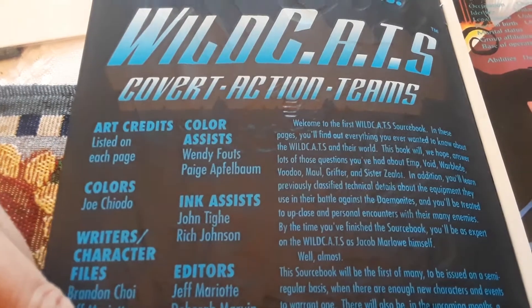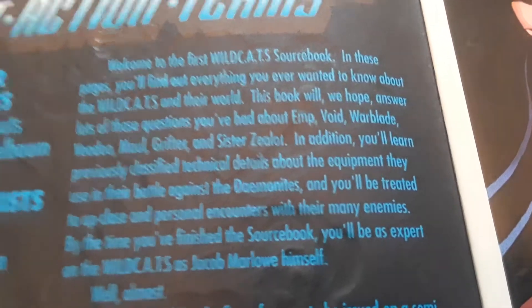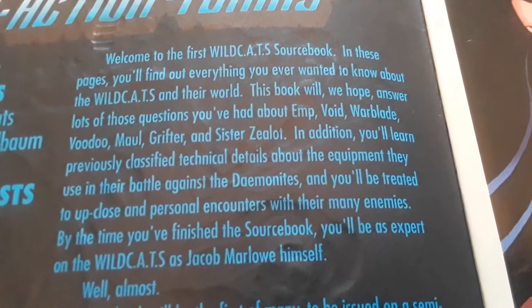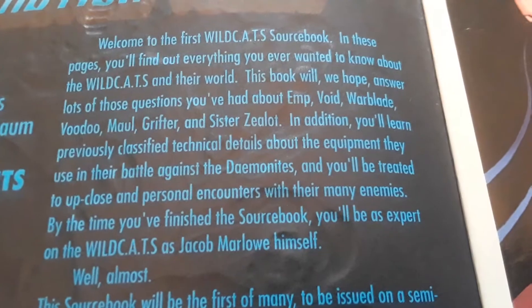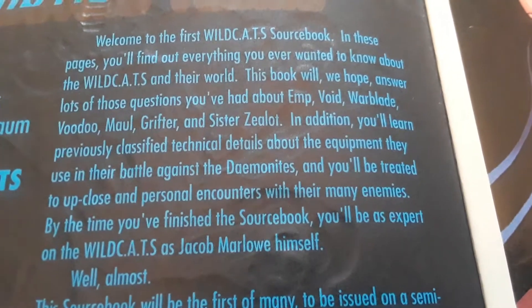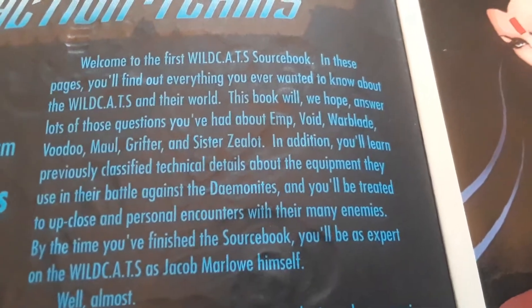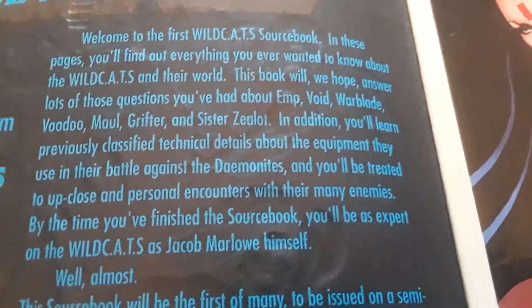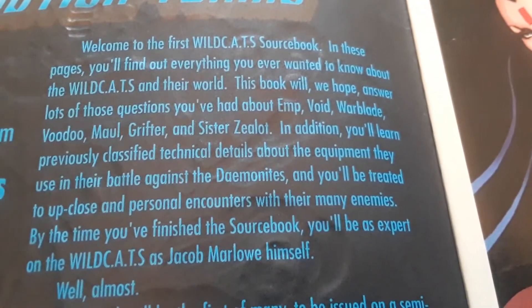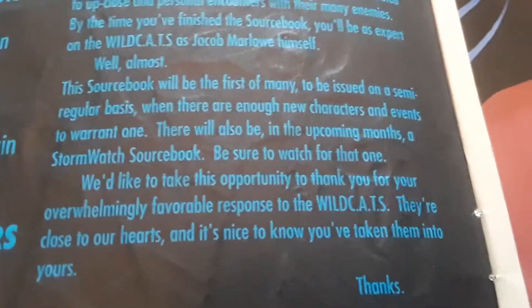Image Comics presents WildCATs Covert Action Teams, with artists, colors, writers, character profiles, color assist, ink assist, editors, colors, separators, and layouts. It says: 'Welcome to the first WildCATs sourcebook. In these pages you'll find out everything you ever wanted to know about the WildCATs and their world. This book will answer lots of those questions you've had about Imp, Void, Warblade, Voodoo, Maul, Grifter, and Sister Zealot. You'll also learn previously classified technical details about the equipment they use in their battle against the Daemonites.'